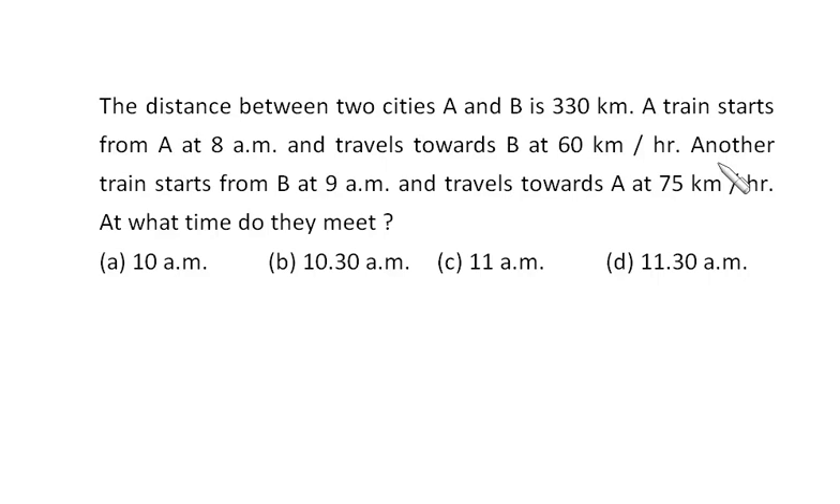To meet, they need to cover 270 km at a combined closing speed of 135 km per hour, so they need just 2 hours. Since B is starting at 9 a.m., after 2 hours they are going to meet — that is at 11 a.m.